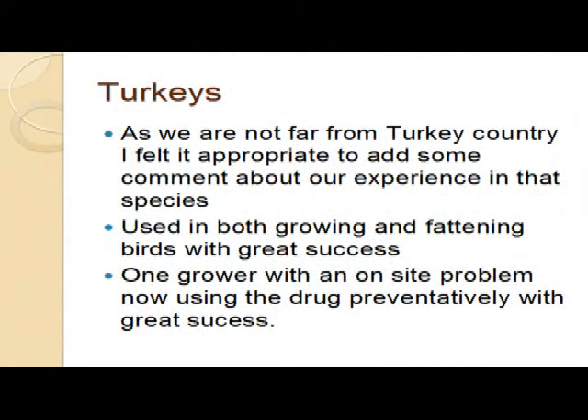As we're not far from Turkey country here, just a quick mention of that. It's been used in both growing and fattening birds by a colleague of mine with great success. One grower with a sight problem is using the drug because he knows the disease is there, he knows he's going to get hit. And last year his birds averaged a pound heavier going to the Christmas table - so a great drug from that point of view as well.